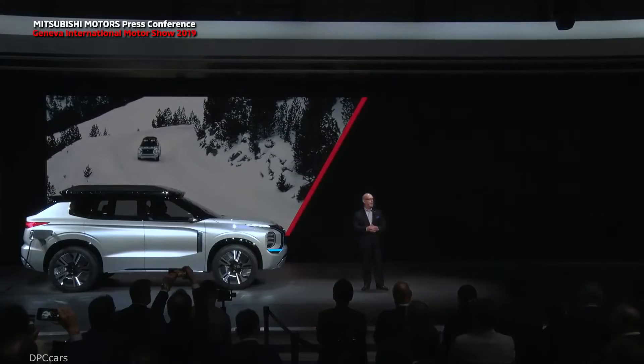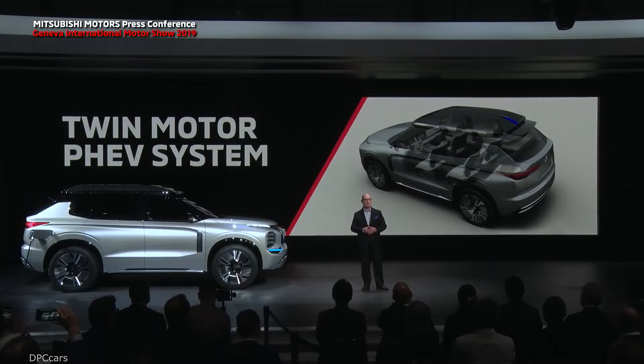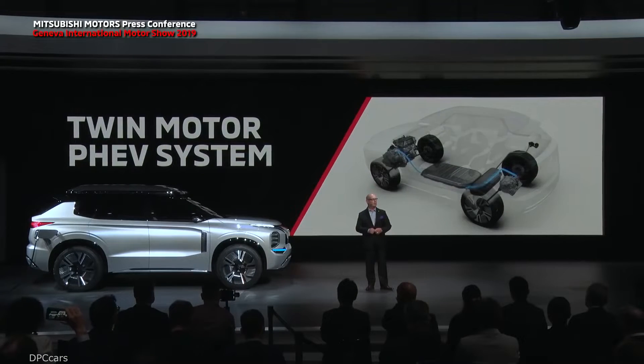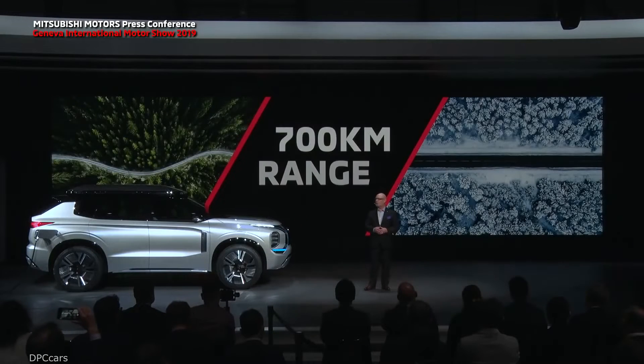The Engelberg Tourer is a plug-in hybrid with the heart and soul of an electric vehicle. Its next-generation twin-motor PHEV system offers an intelligent control of EV driving modes for excellent response and smooth acceleration. The Engelberg Tourer brings a lot of driving excitement with minimal impact on the environment, with a pure electric range of more than 70 kilometers and a total range of more than 700 kilometers.